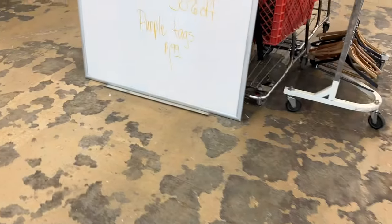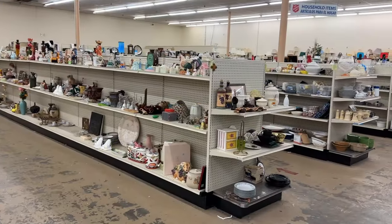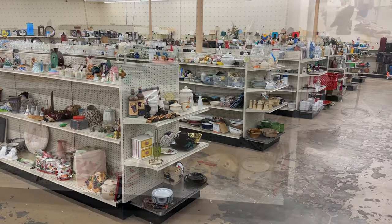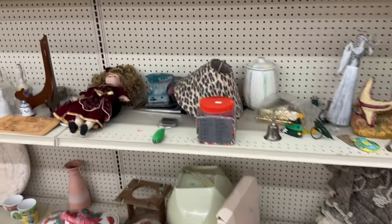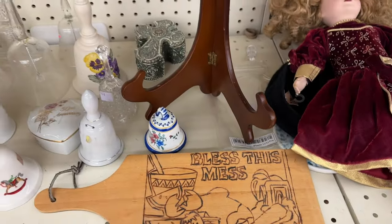We are starting out at the Salvation Army. This is one of the first thrift stores that Sammy and I ever went to together. It's one of my favorites to shop with her. Tan tags are half off. Purple tags are $1.98. You can see here they've got a ton of shelves. They don't look really full today, but let's go ahead and see what we can find.